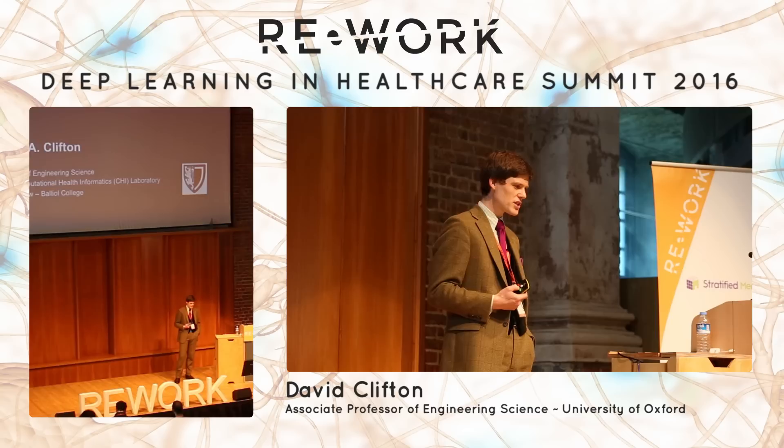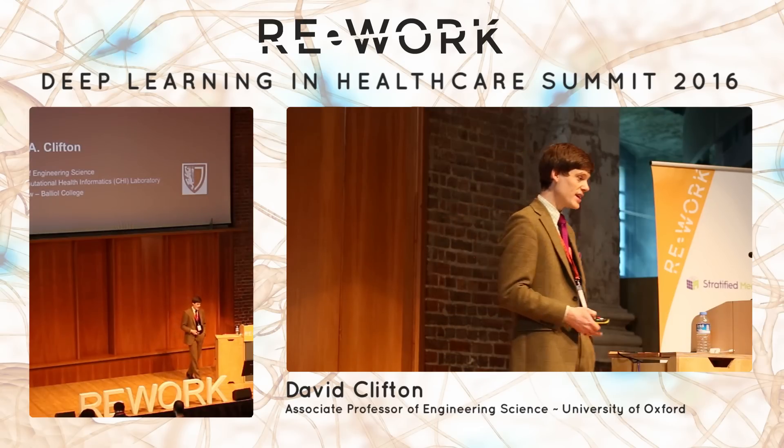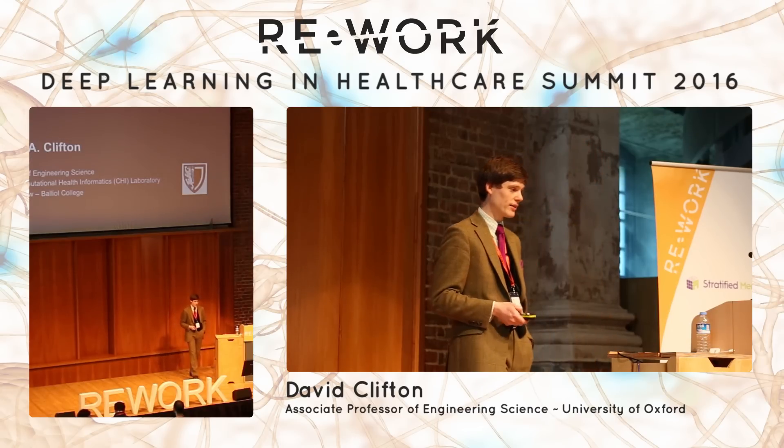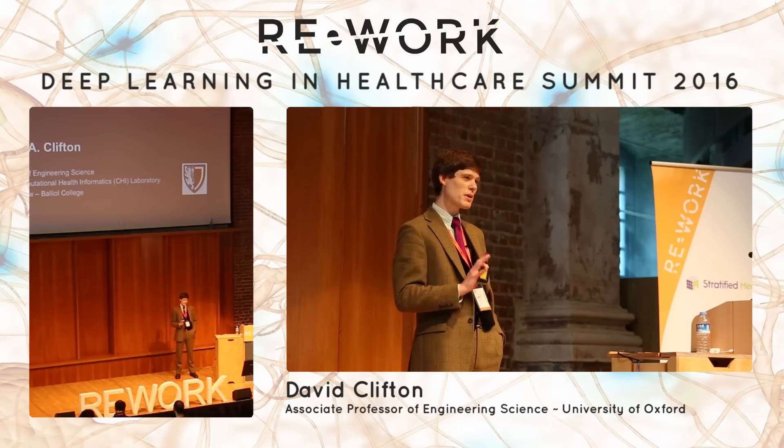I'd also like to give you an idea of just how exciting and fast-moving this field is, as I'm sure everybody in this room already appreciates. Having started up two years ago as a member of faculty, the group has grown to 22 people already in the last 24 months and shows no sign of slowing. I'd like to introduce some of the work we do at Oxford, which might be a little different to some of the talks we've seen so far.